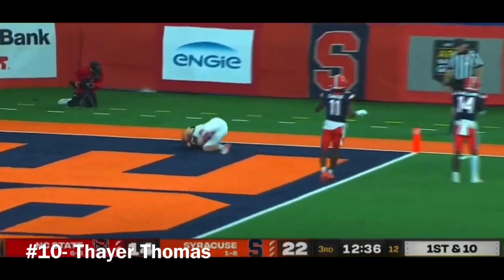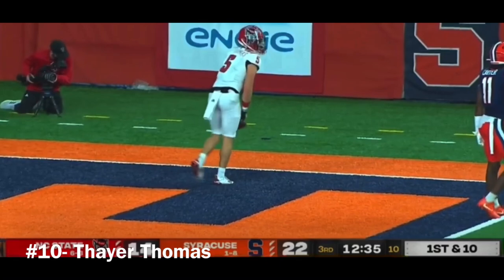Pressure coming, Bailey throws for the end zone. Caught. Thomas, what a catch against Garrett Williams for the score.